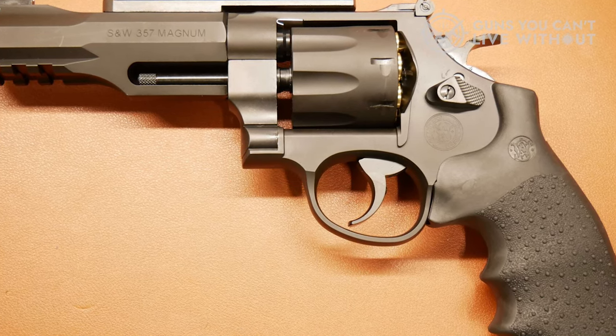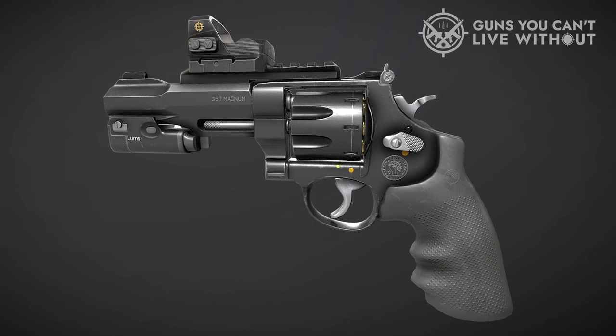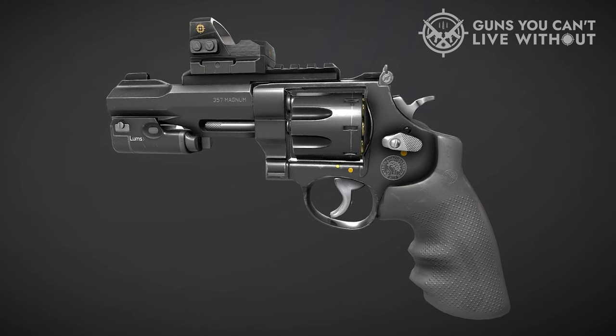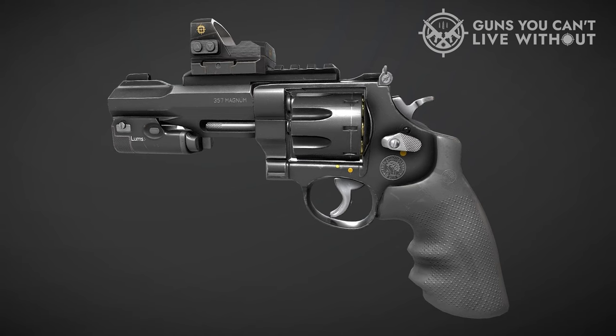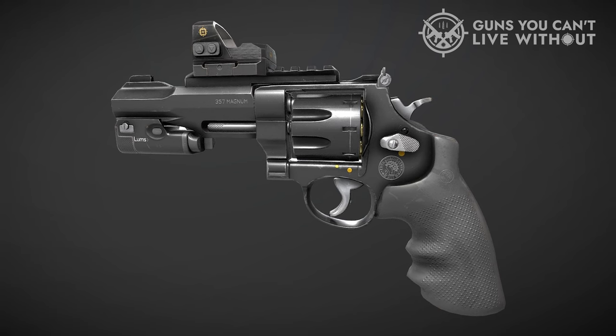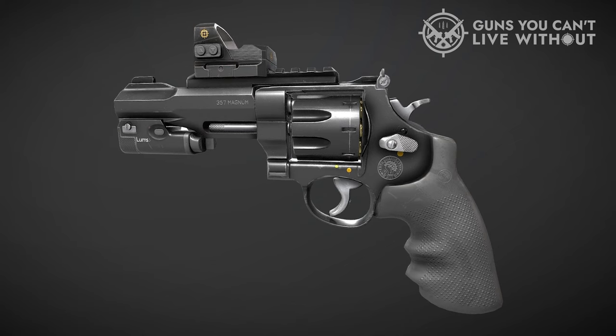The rear sight has an adjustable V-notch, and the front is a blade that is also interchangeable. The R8 is not exactly small, but it handles very well. With the moon clips, you've got that fast reload at your disposal. The finger-grooved synthetic grips are comfortable and offer a really secure hold. While expensive, its feature set makes this the ultimate revolver for defense.